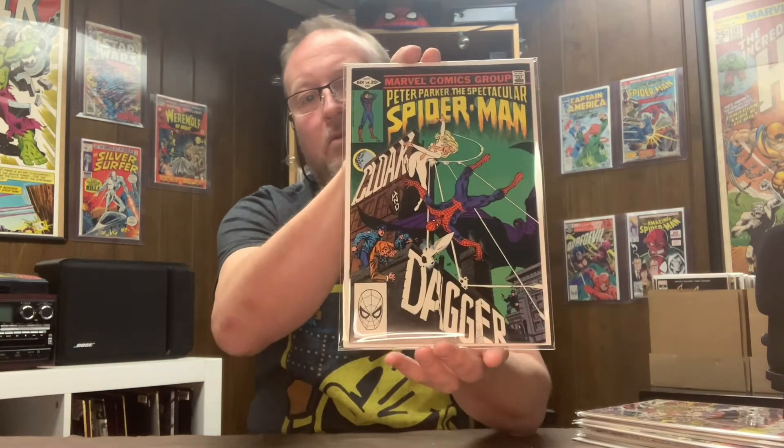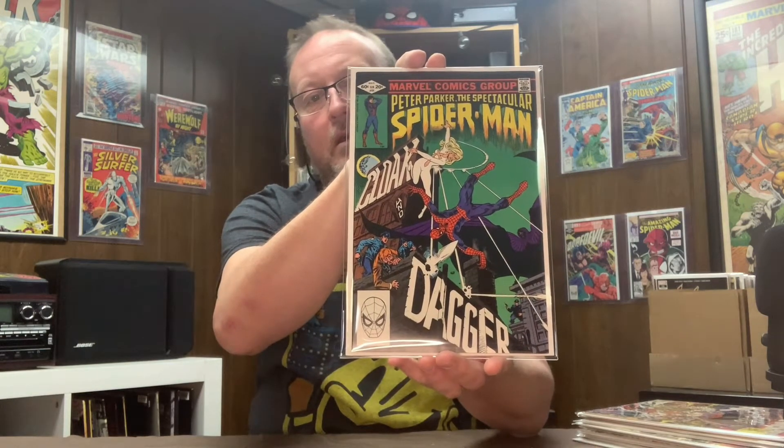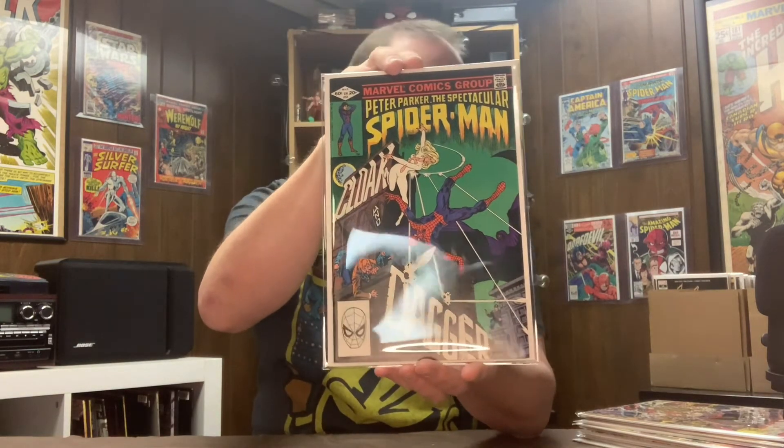Peter Parker Spectacular Spider-Man number 64 — first appearance of Cloak and Dagger. Love the TV show, hate to see it go away, it was a good story. I think this is an underrated, undervalued book. I found it and this is actually a slab candidate — I could probably use a really good pressing, and I believe it to be in the high nines.